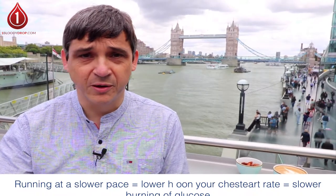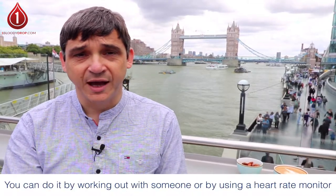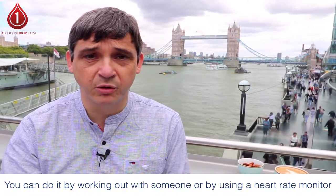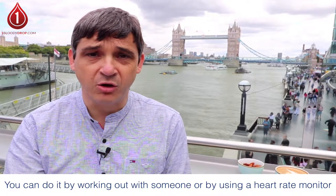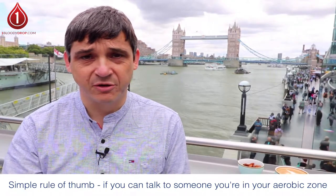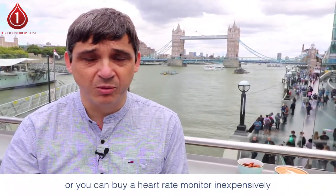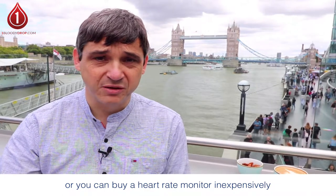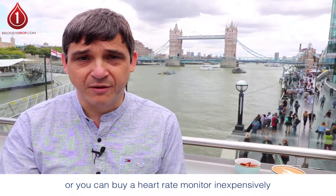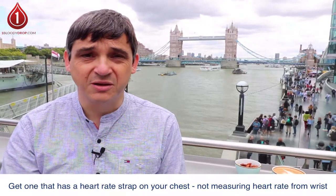You can manage this by running with somebody and using the conversation test, or by buying a heart rate monitor and working out your heart rate zone so you're working in your aerobic zone. The simple rule of thumb is: if you're talking with somebody, you're in your aerobic zone. But if you want to get more technical, buy a watch with a heart rate monitor — you don't have to spend a lot, 20 to 30 pounds will do. My advice would be to get one with a heart rate strap rather than one measuring from your wrist, as they're more accurate.